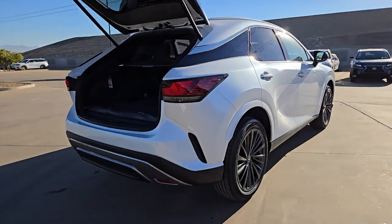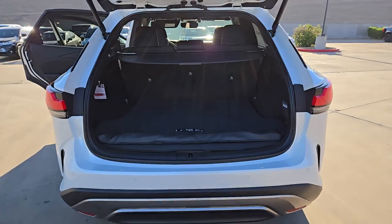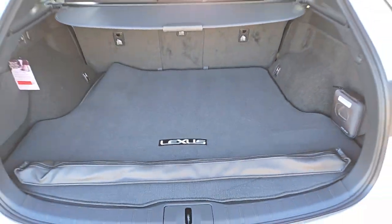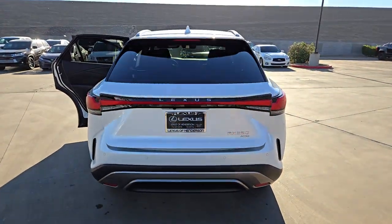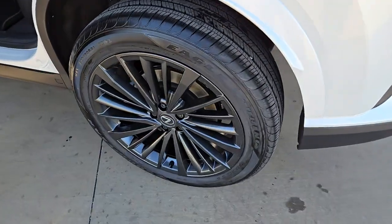These are just some of the great options this vehicle comes with: pre-collision system, backup camera, woodgrain interior trim, blind spot monitor, heated front seat, auto-dimming rear view mirror, tire pressure monitoring system, floor mats, leather seats, rear parking aid.